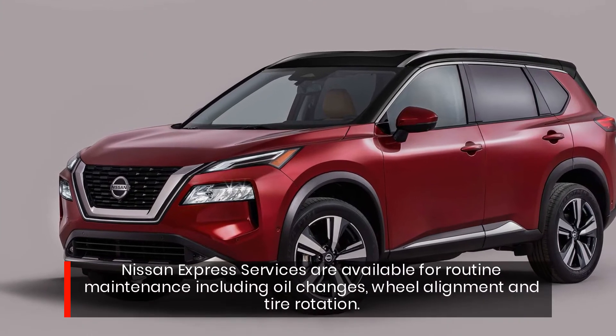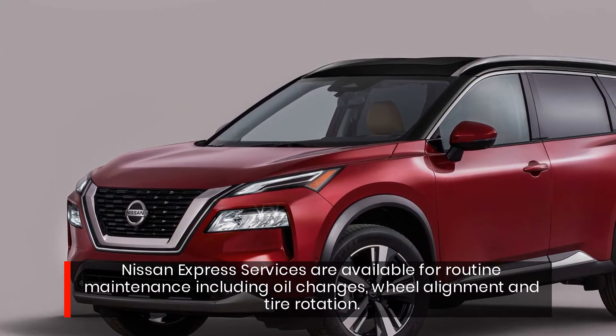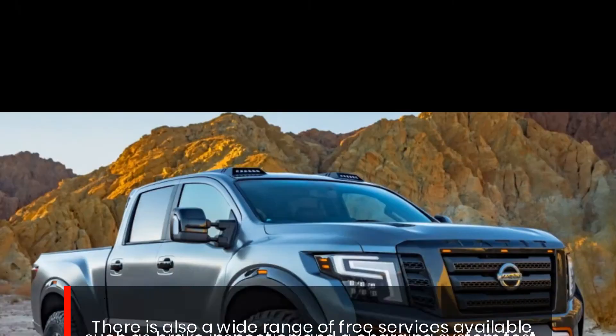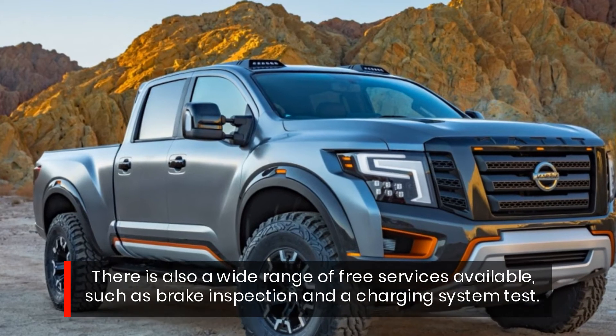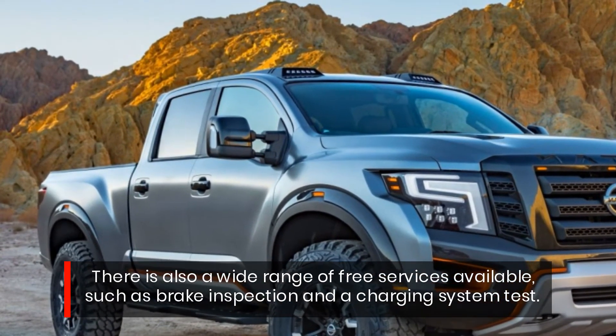Nissan Express services are available for routine maintenance including oil changes, wheel alignment, and tire rotation. There is also a wide range of free services available, such as brake inspection and a charging system test.